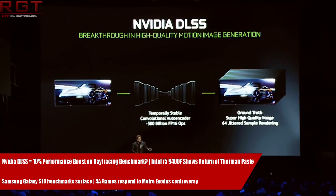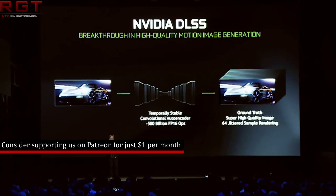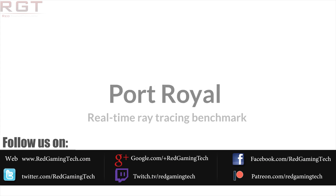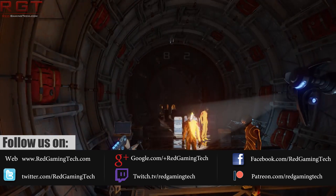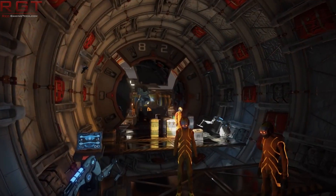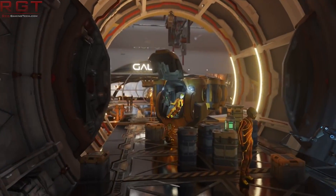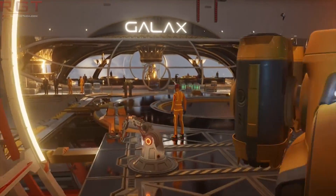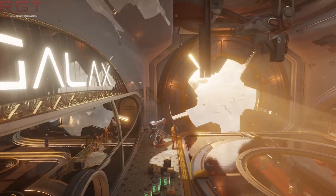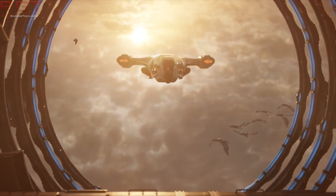To kick things off today, we have something rather interesting from 3DMark and their Port Royal Benchmark. The Port Royal Benchmark is 3DMark's ray tracing benchmark — the only dedicated ray tracing benchmark, other than the built-in Windows one. It has been updated today to support DLSS, or Deep Learning Super Sampling, which NVIDIA was very proud to show off when they revealed the Turing cards earlier last year.